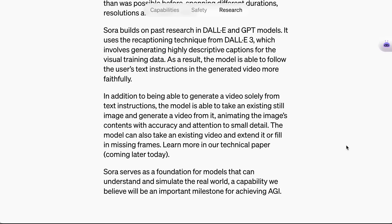As with everything they do, they make it clear that this is not just an endpoint but a milestone for a bigger objective. They conclude their page about Sora saying: 'Sora serves as a foundation for models that can understand and simulate the real world, a capability we believe will be an important milestone for achieving AGI.'